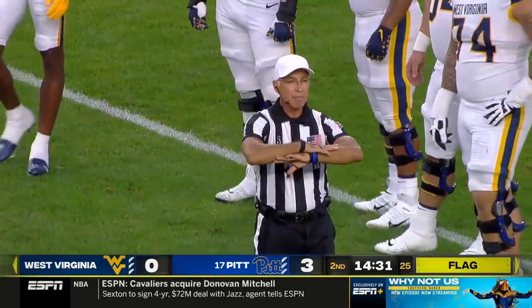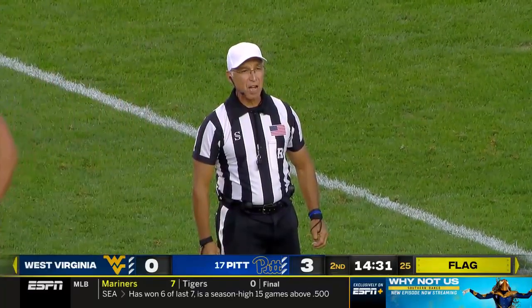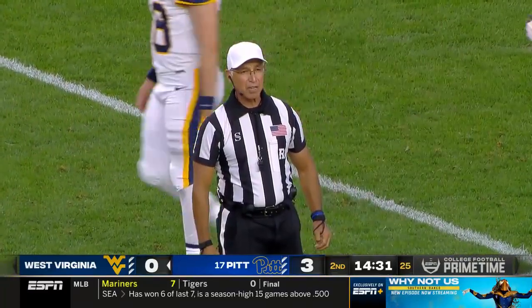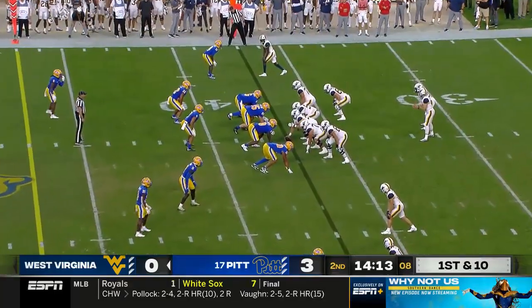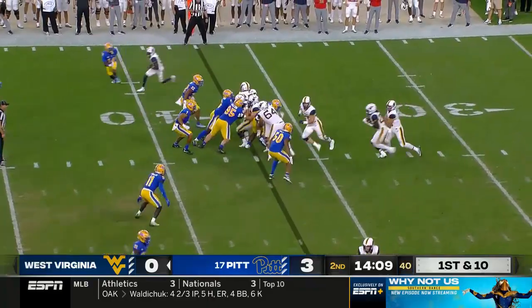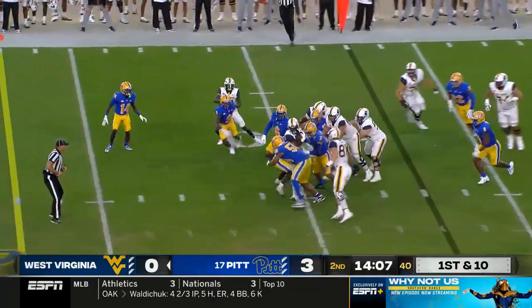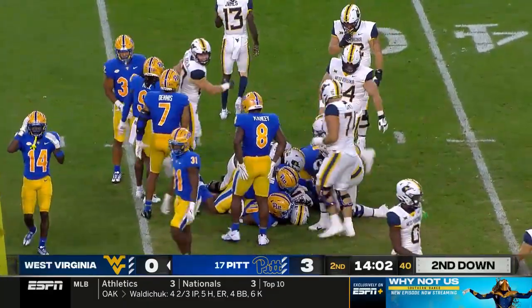Delay of game — defense, number 95. Here's a quick and abrupt movement which caused the offense to move. Five-yard penalty with the yardage results in a first down. Penalty yardage makes it a first down, West Virginia ball at the 37. And that's Johnson squeeking his way up the middle with a nice gain on first down, tackled by Kamara.